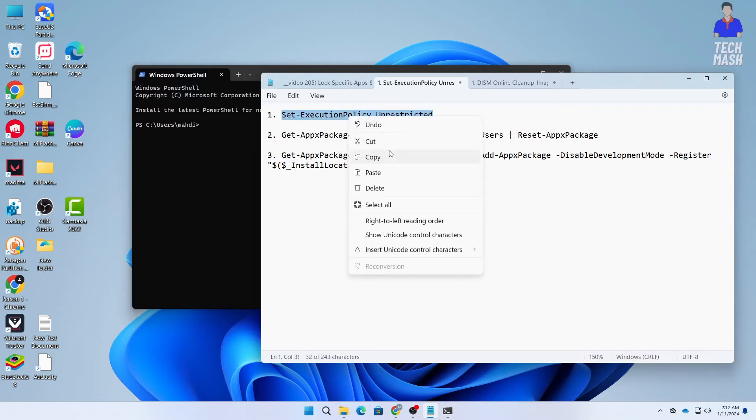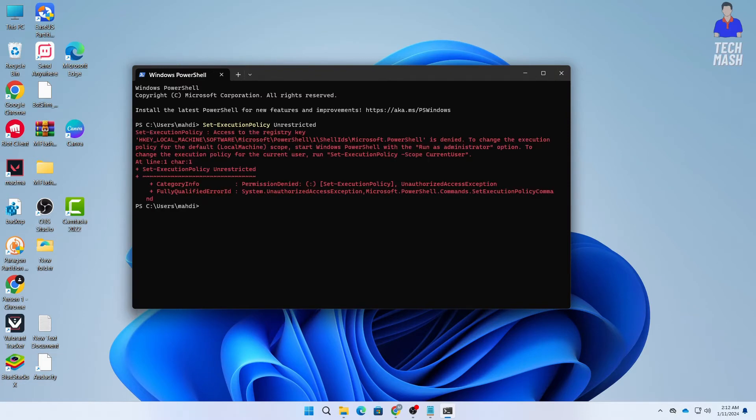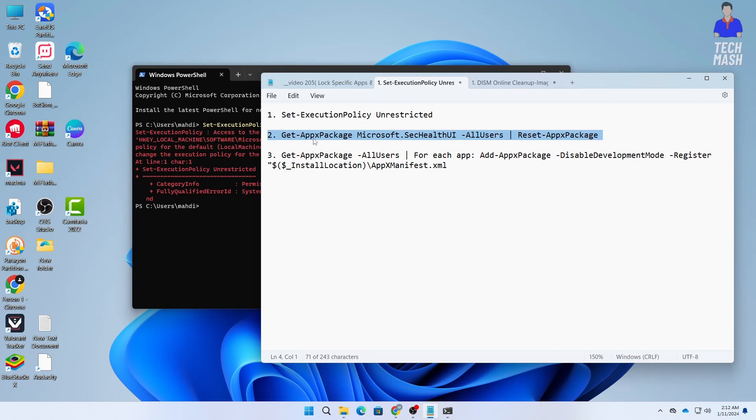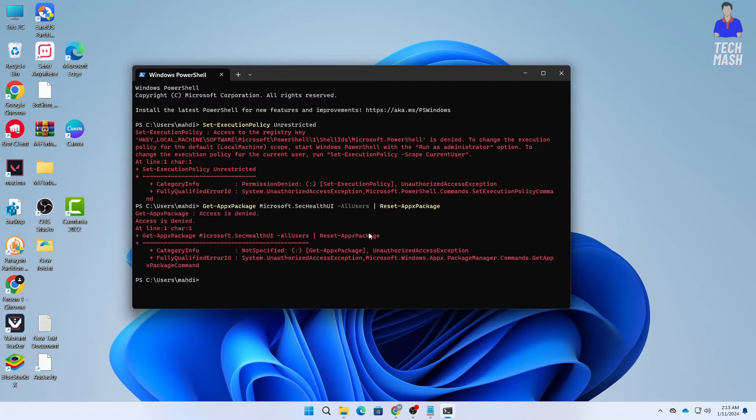Copy the first command and paste it into PowerShell — you need to type it exactly as it is. This command will get the access. Then copy the second command, which is about resetting the app package for all users, and paste it. Note: if you see 'Access is denied,' it means you did not run PowerShell as administrator. If you don't see any error, the command ran successfully.